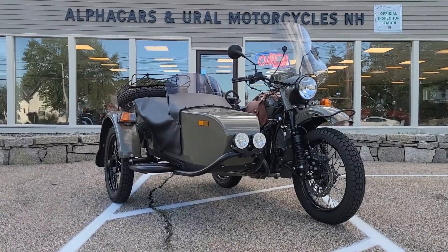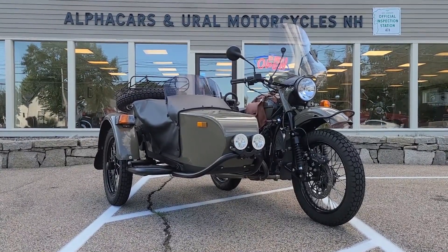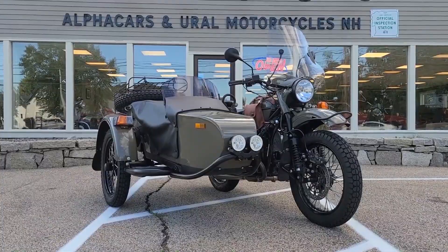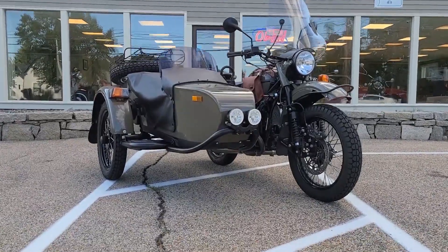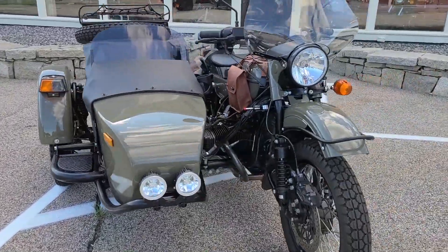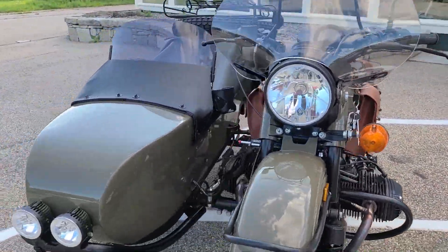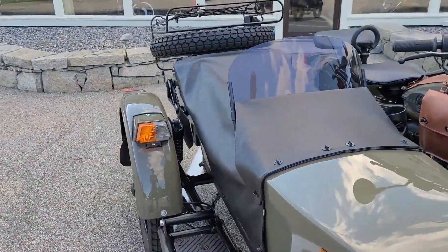Good afternoon from Alphacars. My name is Tom, coming to you from our Northampton location. Today we're going to be taking a look at this 2019 Ural Gear-Up. I'll be taking you on a quick condition overview as well as showing you some of its most notable features, of which there are many. This is a very well accessorized motorcycle, but we'll start here on the exterior.